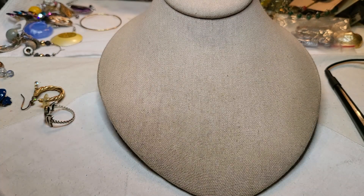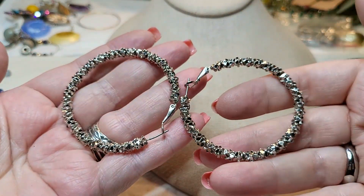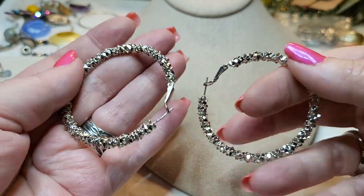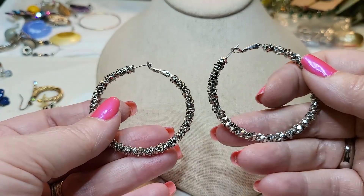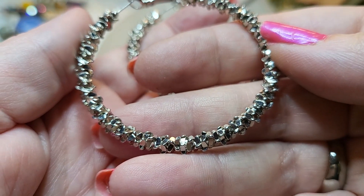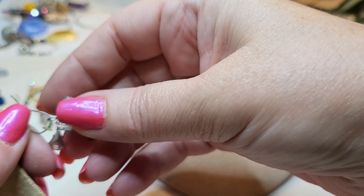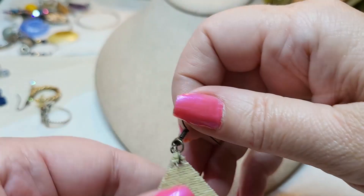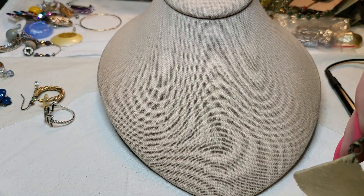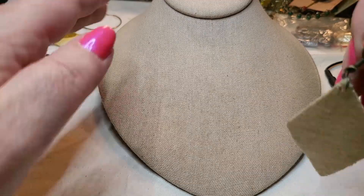We had some of these similar ones in one of the other bags. These are nice — they're like little chips of silver. Cool. We have a leather earring. I think we're done with all the bracelets and necklaces. The rest of this stuff is just earrings, rings, and stuff.